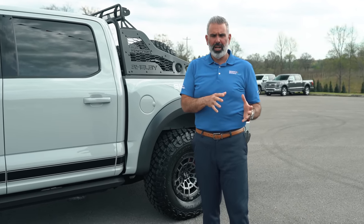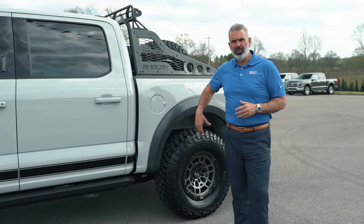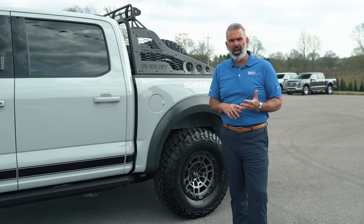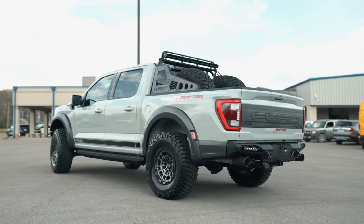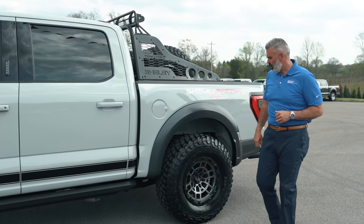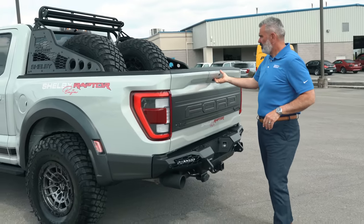There's a new updated Raptor chassis, and since 2021 this thing drives like a dream. You're going to feel comfort on the road while still getting a little bit of style. There's also a 36-gallon fuel tank in this truck.